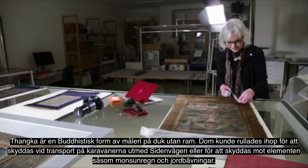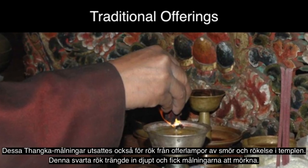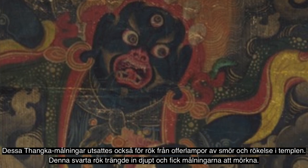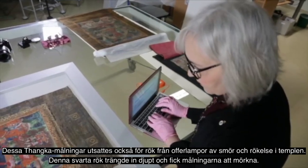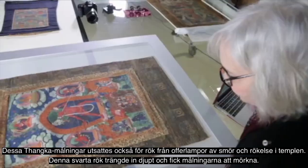And there was the monsoon, it rained, there were earthquakes, and traditional offerings were made of butter lamps which is a kind of greasy smoke and incense which is grit. So the greasy smoke and the incense grit mixed together and go through all the layers of the thangka causing it to darken.